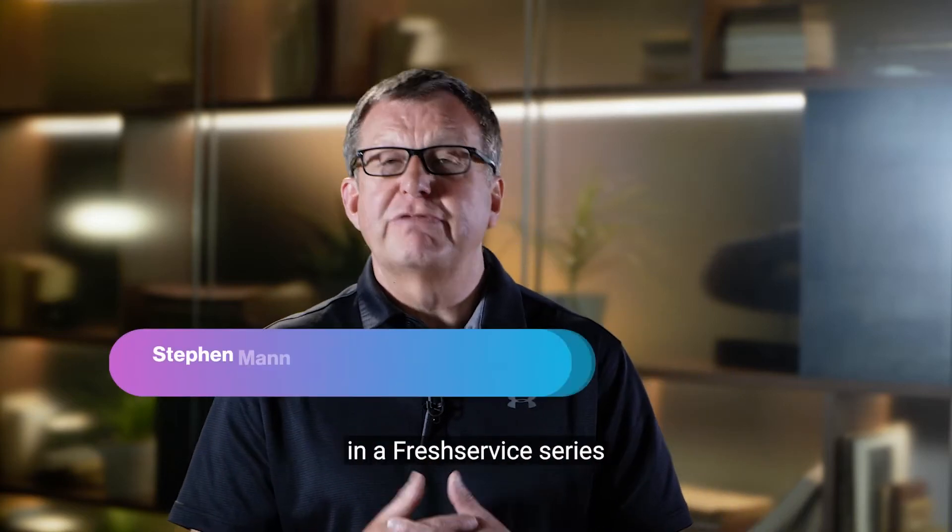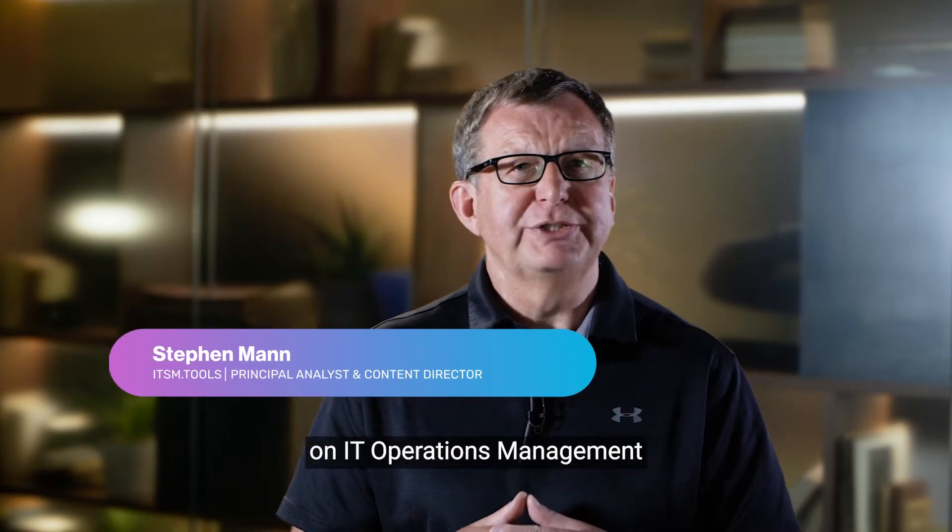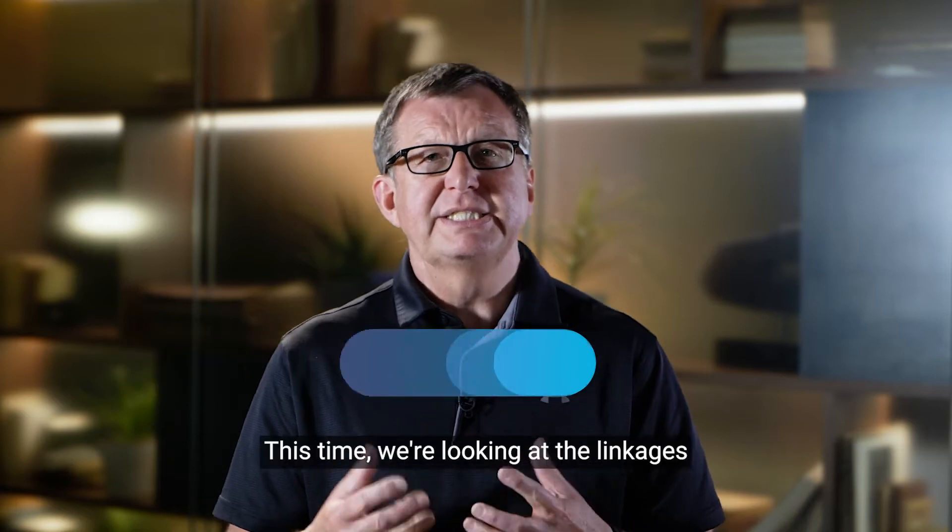Hello and welcome to the second video in a Fresh Service series on IT Operations Management, or ITOM for short. This time we're looking at the linkages between ITOM and DevOps.